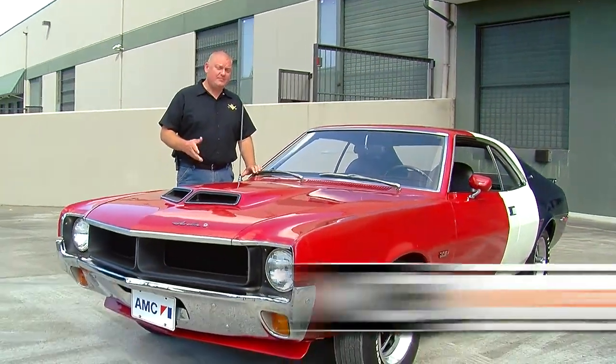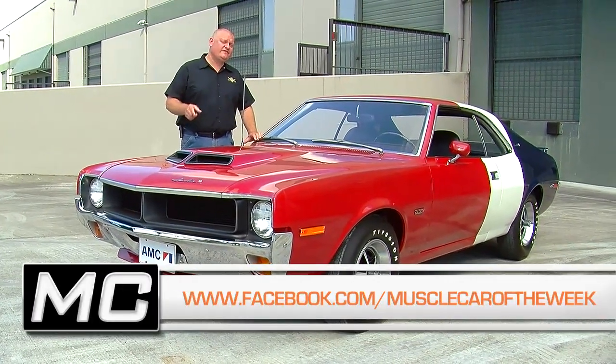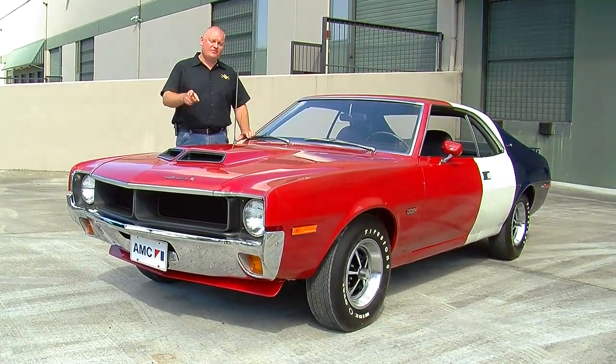This car is featured on our website at musclecaroftheweek.com. Go to our Facebook page — we'll have a teaser of next week's car. And if you want to subscribe, you can do that on our YouTube channel and you'll never miss an episode.